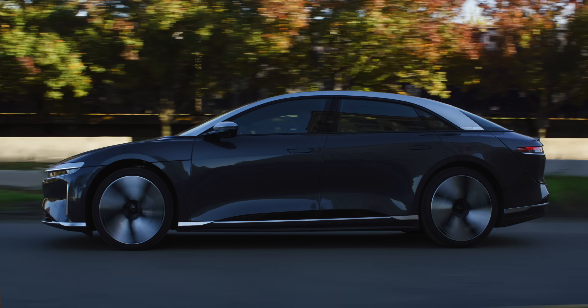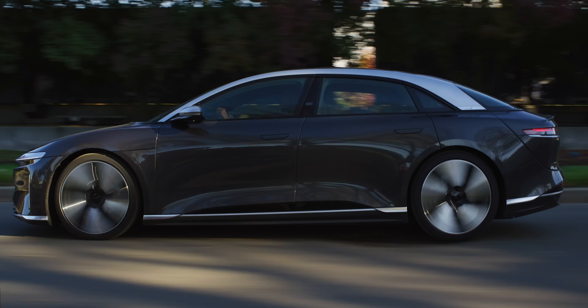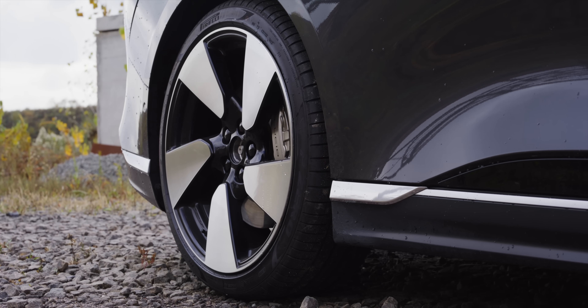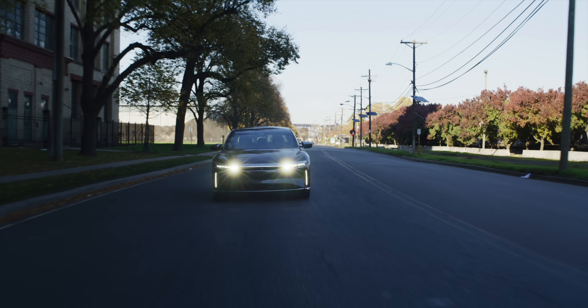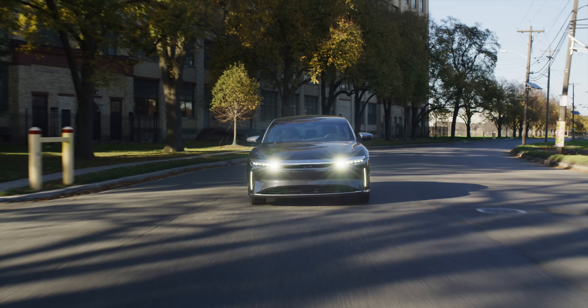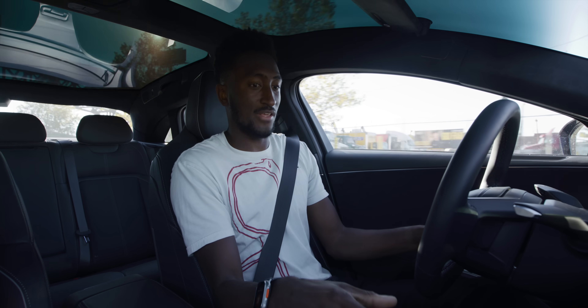Smooth is great when you have passengers — it has the gentlest acceleration curve and regen, lightest steering, and softest suspension. Potholes aren't a huge problem; it still has 21-inch wheels so it's not the smoothest, but the regen and one-pedal driving calibration on the Lucid is great — you almost never have to touch the friction brakes. I do think 19-inch wheels would make a bigger difference to ride quality than just the suspension setting.